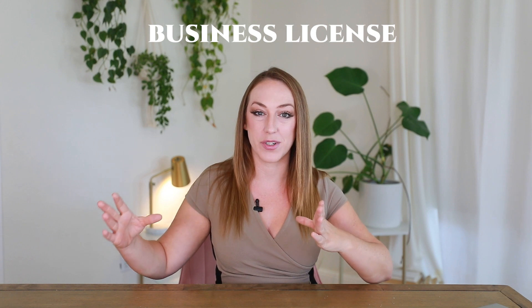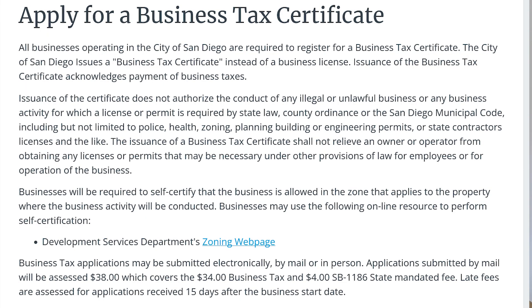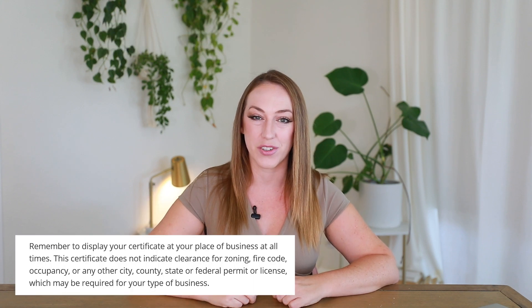A business license is obtained from your city. It's what tells your city that you are operating a business and that business is registered with that city. A business license is also known as a business tax certificate. When you operate a business, you are required to register it and pay a small amount of money directly to your city in order to have your business registered and be legally in operation.